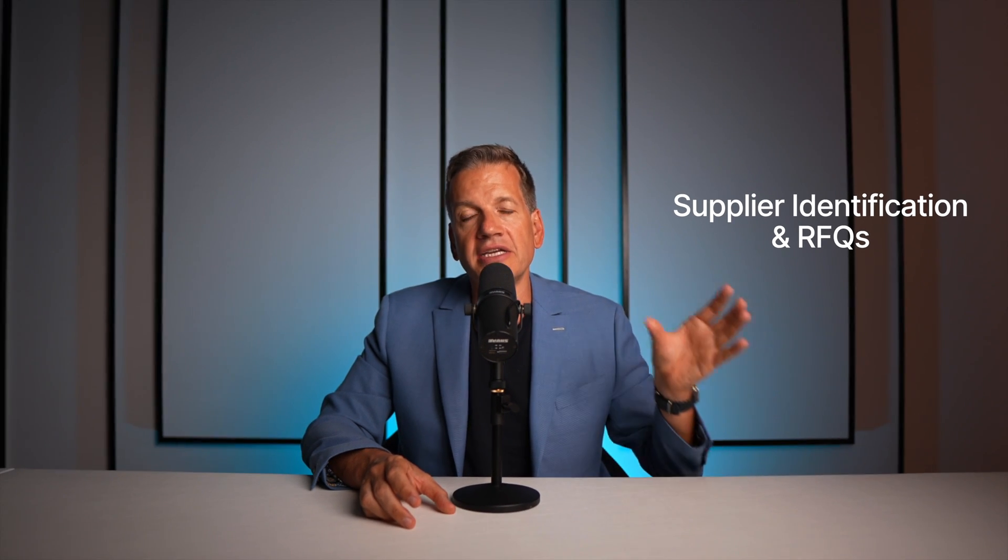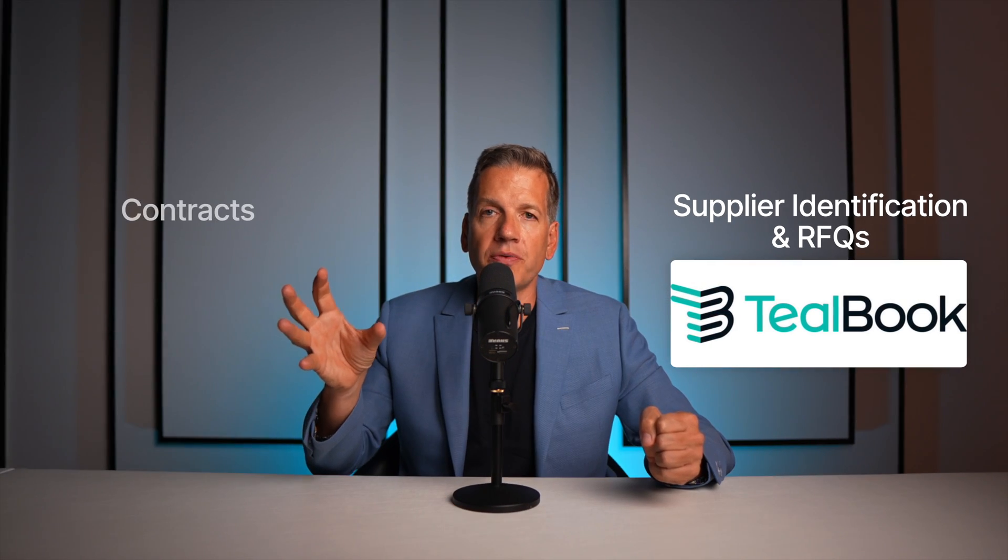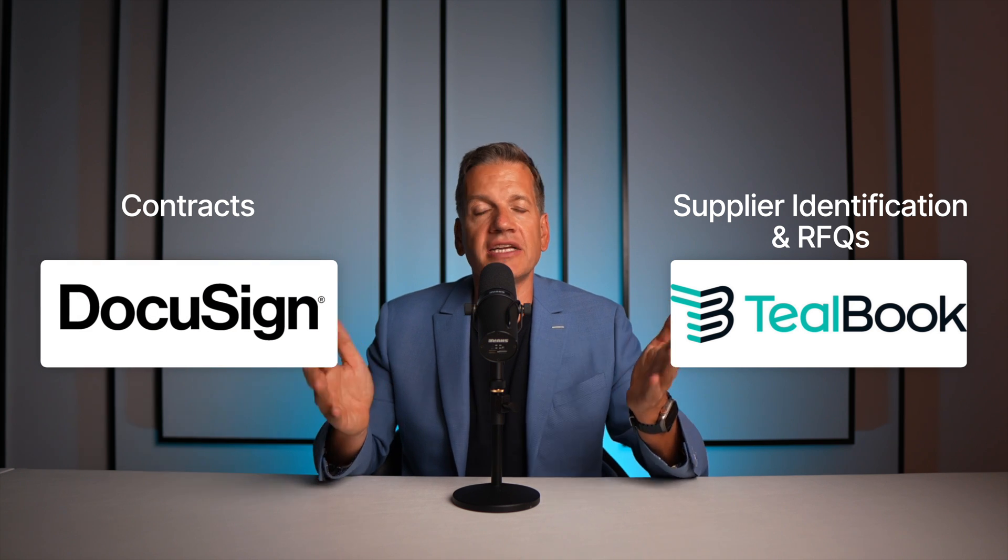For example, for supplier identification and RFQs, the best tool in the market is Tealbook. And when it comes to contracts, DocuSign Insight is a really great AI tool. So first you have to understand the use case you want to implement AI for in your procurement, then you have to choose the right tool, and then it comes to the implementation.